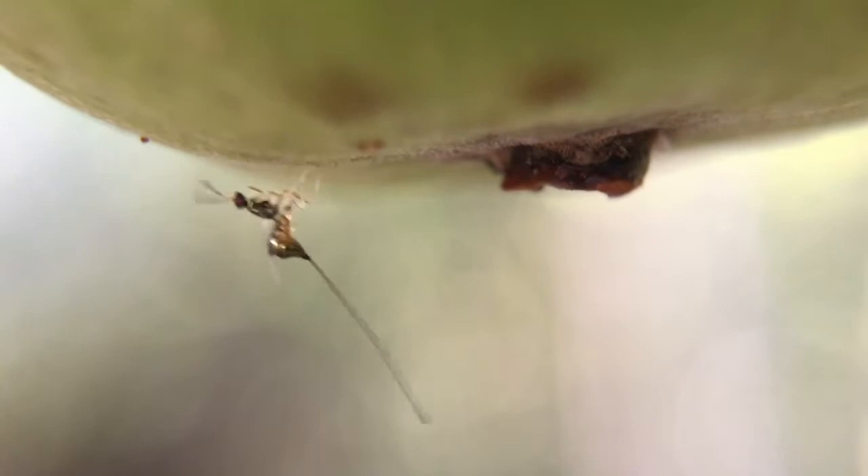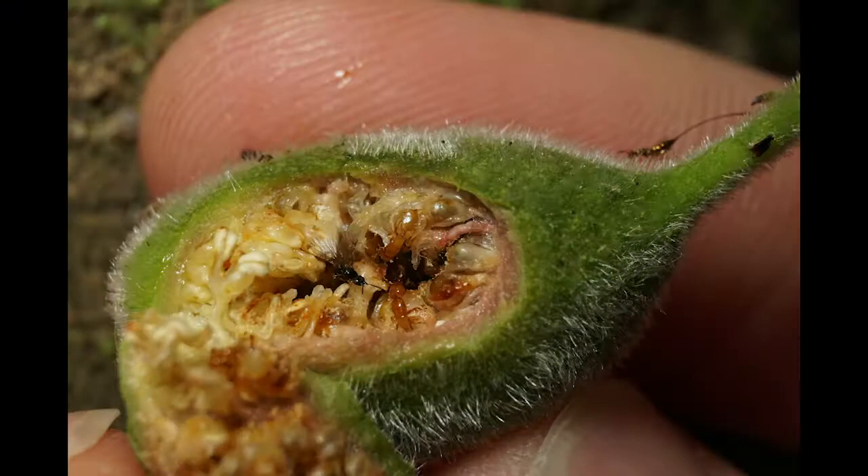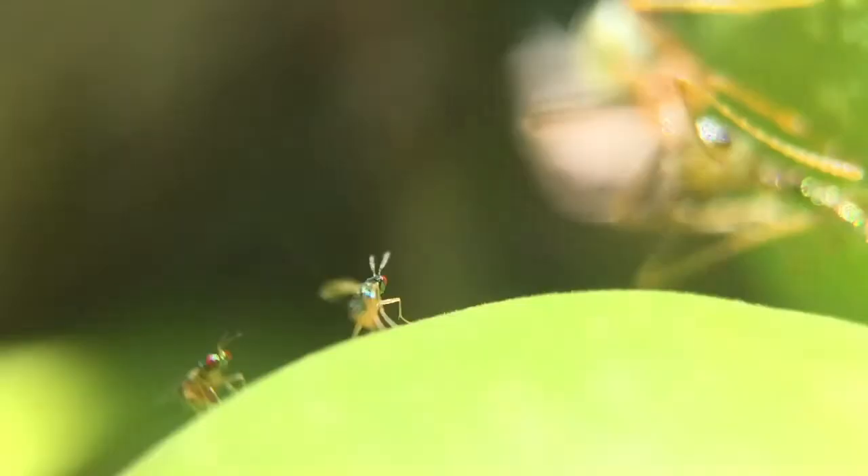But for these guys, a long ovipositor doesn't matter. They can lay an egg and just walk off, whereas the pollinating fig wasp dies inside. It's a scary world outside of a fig though, and these parasites have plenty of obstacles.